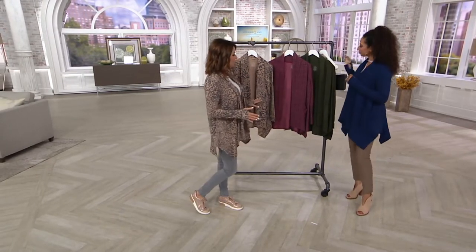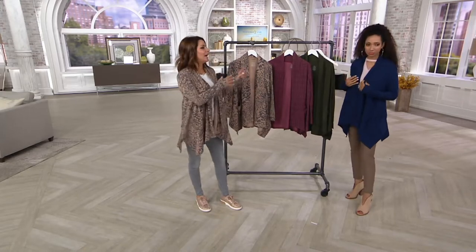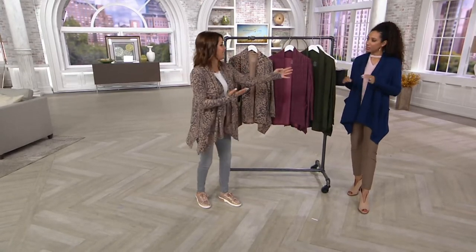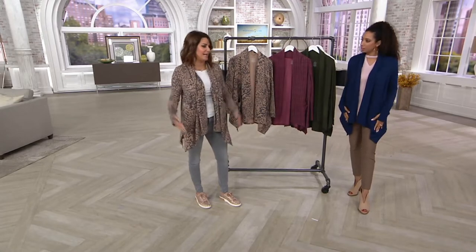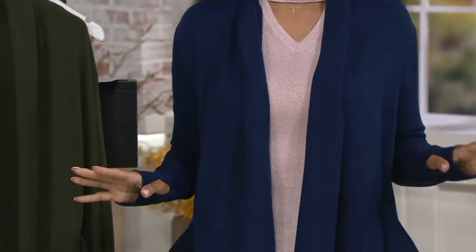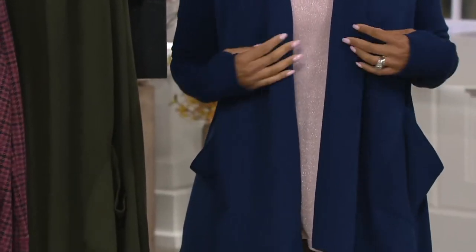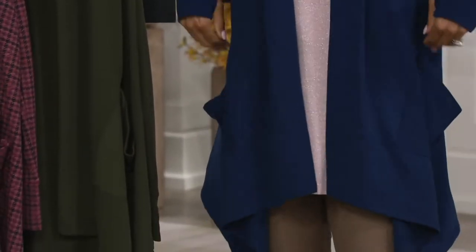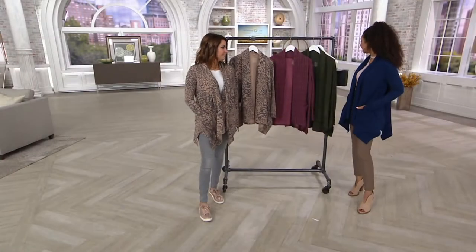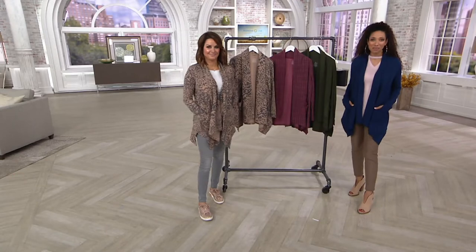I love all the different colors because to me it looks like a different cardi. If you picked up two colors — the navy versus the animal — they have a total different personality. Remember, this is it, we're not able to get more. You're getting a 25% markdown savings off the QVC price, so only $23.67. This is available on EasyPay, so it's about $12 to bring it home.